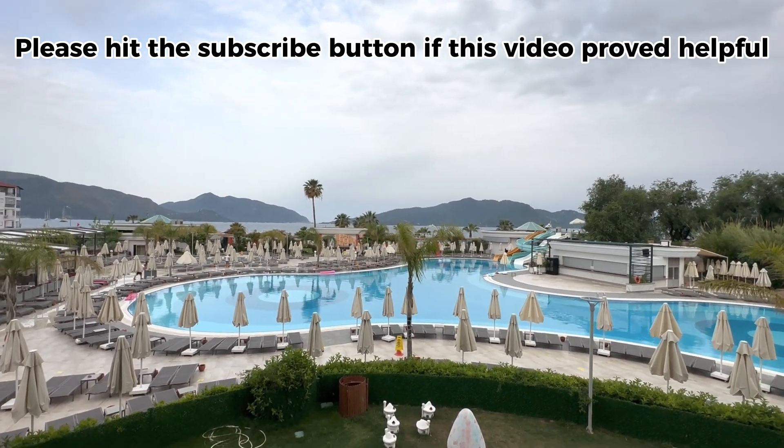We'd like to give a big thank you to the team here that has helped us put this video together. It has been an amazing stay, and we hope that this video has provided you with some insight to really make a decision as to whether you want to head out to this hotel and whether it's going to meet your expectations — and we would say it has done for us in many, many aspects.